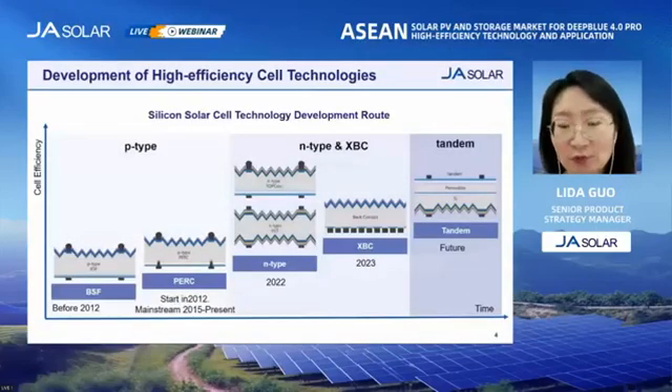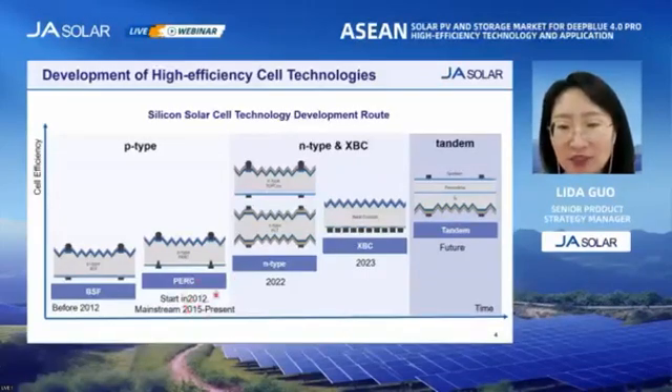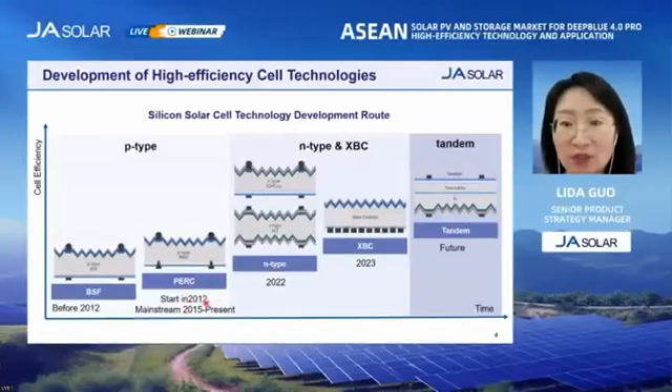As many of you know, during the past decade, the mainstream cell technology has been advancing from BSF to PERC. This is P-type technology, and PERC technology is still the dominant technology in the market now. In the year 2022, the mass production of high-efficiency N-type solar cells began, including TOPCon and HJT. Besides, back-contact solar cell technology is in development as well. Efficiency has been improving all the way, and in recent years, the efficiency of perovskite and silicon tandem solar cells has been increasing rapidly, and it has become a hot topic in the industry.